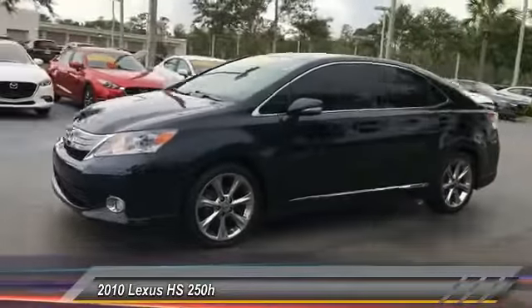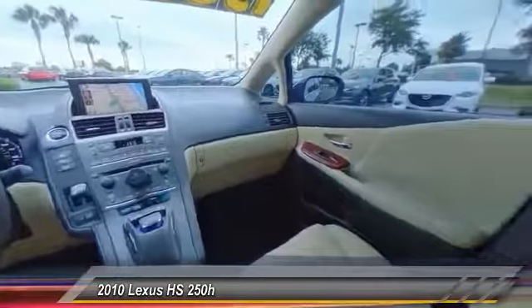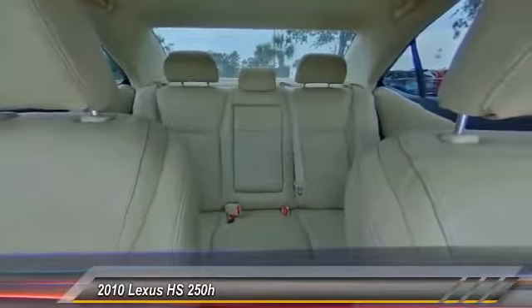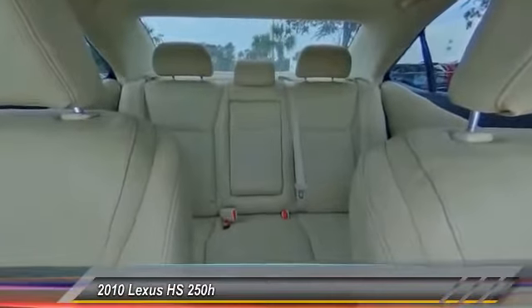This vehicle has less than 75,000 miles. Here are some of this vehicle's great options: stability control, keyless entry, power passenger seat, CD changer, steering wheel audio controls, anti-lock braking system, traction control, leather-wrapped steering wheel, Bluetooth, air conditioning.